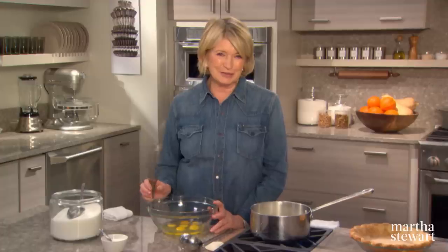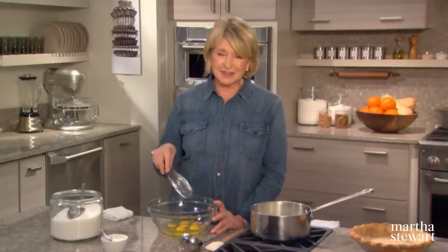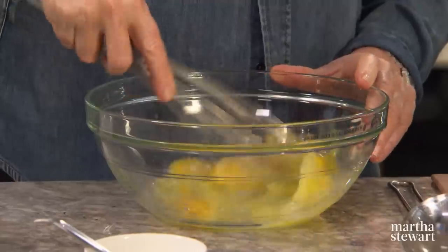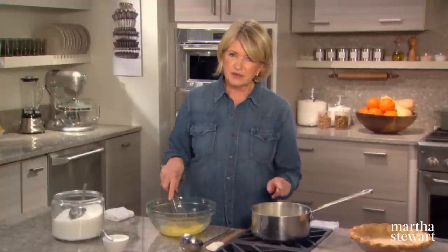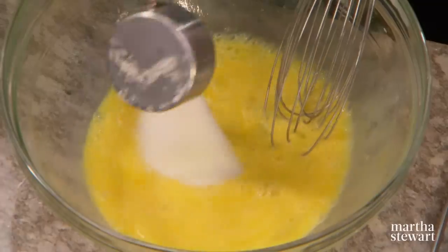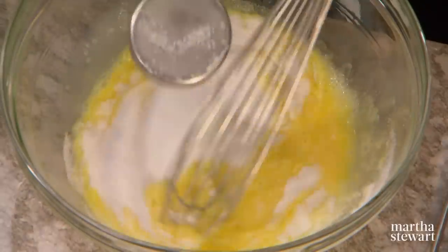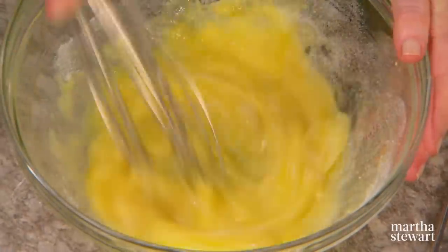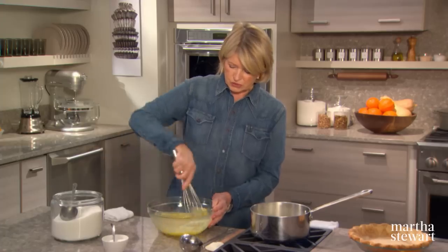This is a delectable tart — the custard is so silky smooth and delicious. You have four eggs and two egg yolks; whisk these up. At the same time, heat three cups of heavy cream until it really scalds, along with two thirds of a cup of sugar and a quarter teaspoon of salt. Mix this up until the sugar is dissolved.